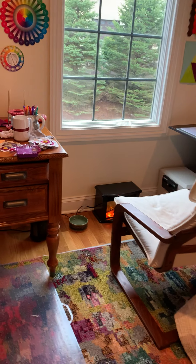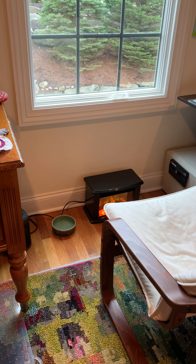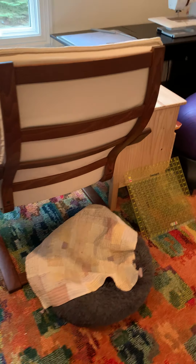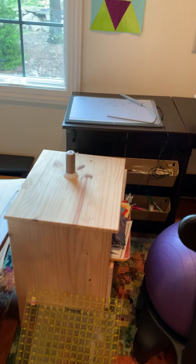Hand sewing station with a tiny fireplace for my dog, who's abandoned me today because he's a bit of a jerk some days. His bed and his Kawandi quilt are here.